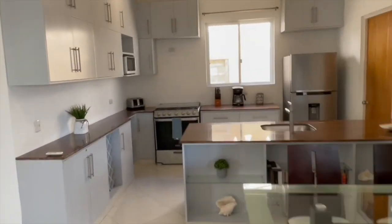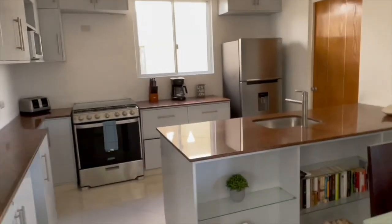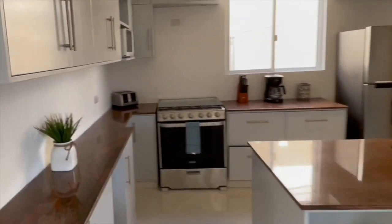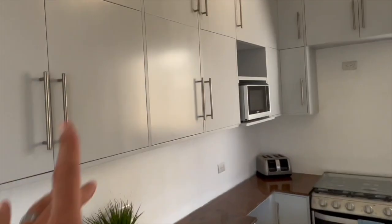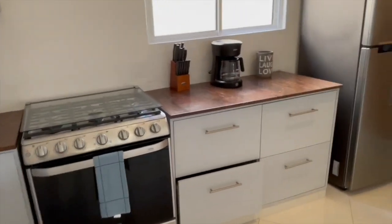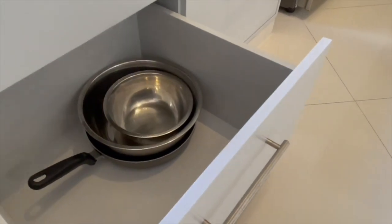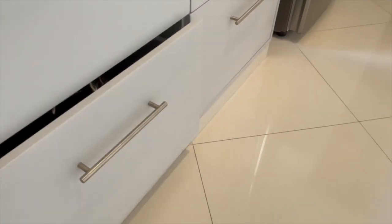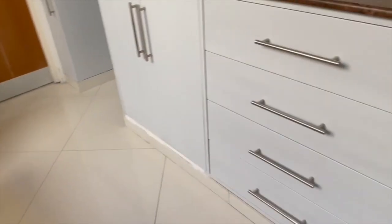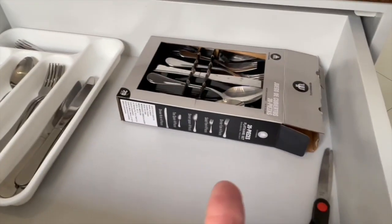Obviously open concept, open layout. The kitchen cabinets have recently been refinished, so everything looks and feels brand new. Loads of storage, a brand new gas stove, a brand new refrigerator. I was poking through the drawers just to see what we've got — kitchen is fully stocked, everything is brand new. Still in boxes, brand new — I'm not even kidding about that.